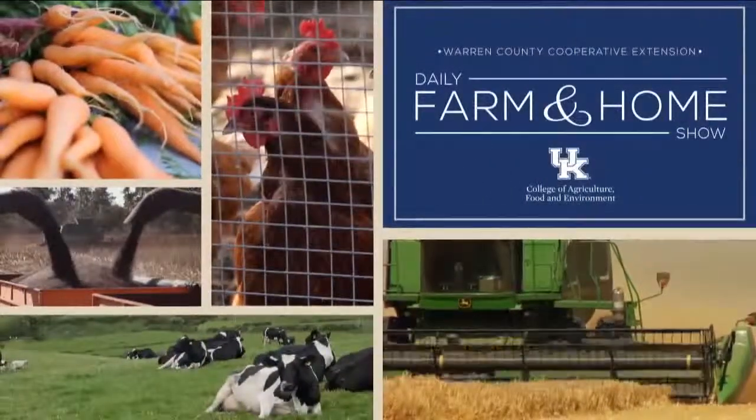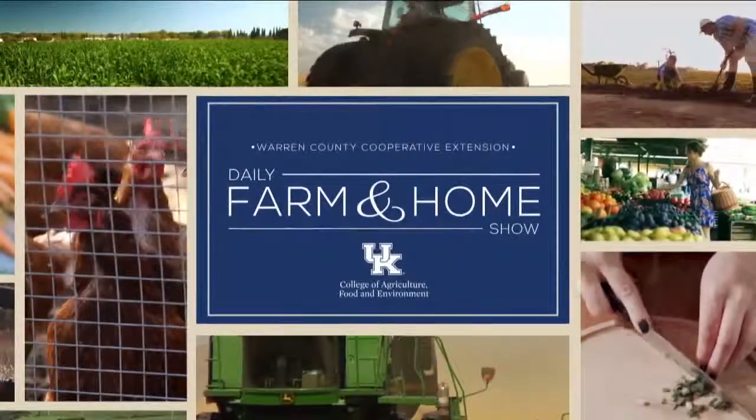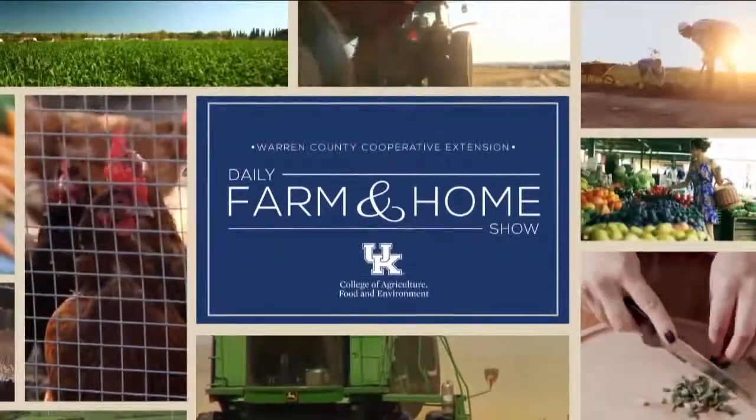Good morning and welcome to your daily Farm and Home Show, brought to you by the University of Kentucky Cooperative Extension Service. Good morning and welcome to your Farm and Home Show. My name is Joanna Coles and this morning we're visiting with Kevin Lines. He's the Monroe County Extension Agent for Agriculture and Natural Resources. Good morning, Kevin. Good morning, Joanna.